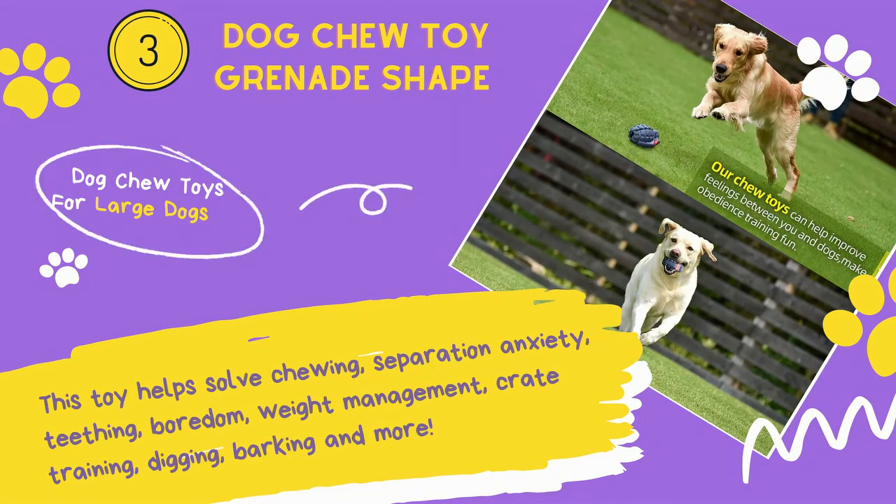This toy helps solve chewing, separation anxiety, teething, boredom, weight management, crate training, digging, barking and more.